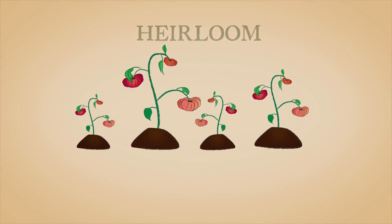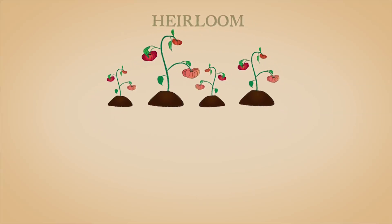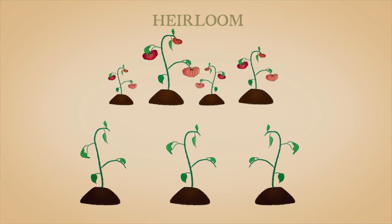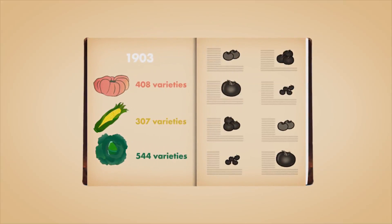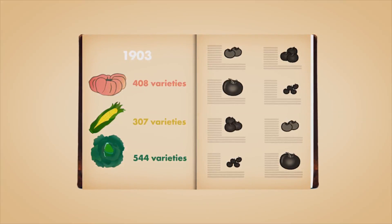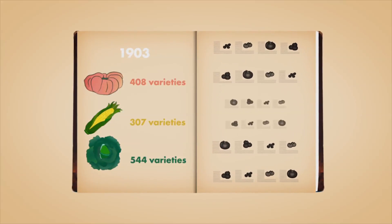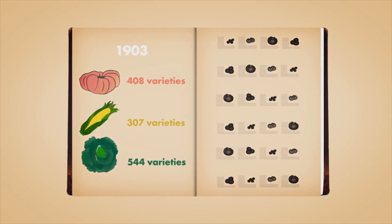Heirlooms are varieties with long histories. They're developed when growers save seeds from their most successful plants to sow again the next year. The genes that determine those desirable traits get passed on and are eventually permanently incorporated in that variety. Humans have been breeding plants this way for thousands of years. Crop diversity expanded with this traditional breeding technique as growers developed their own varieties with traits suited to local growing conditions.